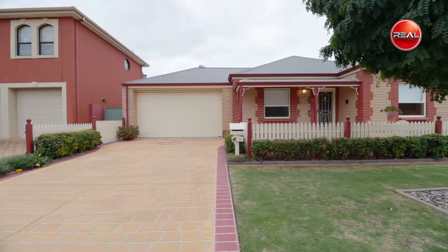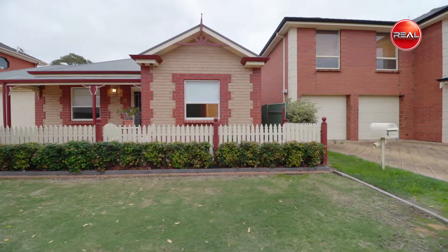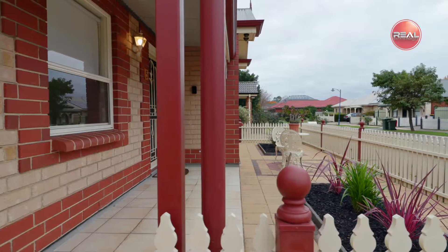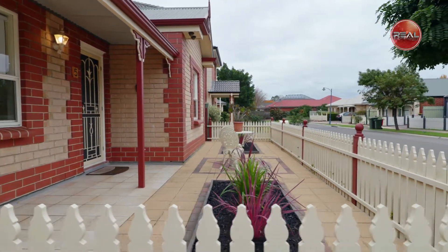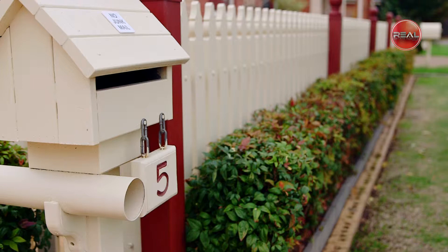Situated in one of Mawson Lakes' most sought-after locations, this charming home is ideal for those wishing to move up and enjoy the low-maintenance, position lifestyle it has to offer. Imagine arriving home to this meticulously and much-loved one-owner built steel frame home, welcomed by the brick low-maintenance facade with its bullnose veranda and manicured gardens, all enclosed within a picture-perfect white picket fence.